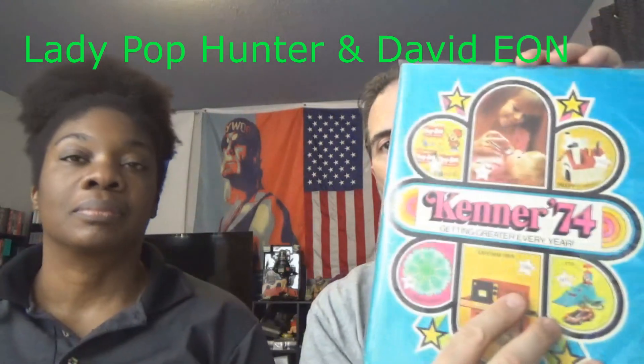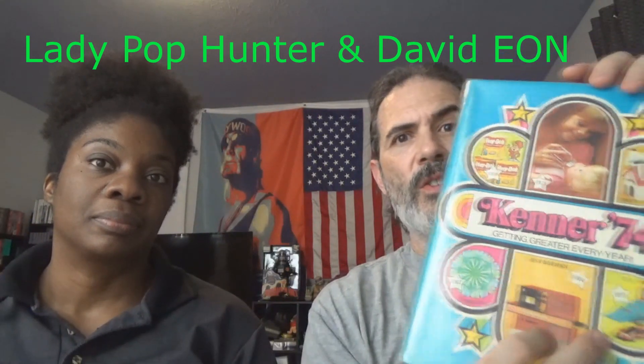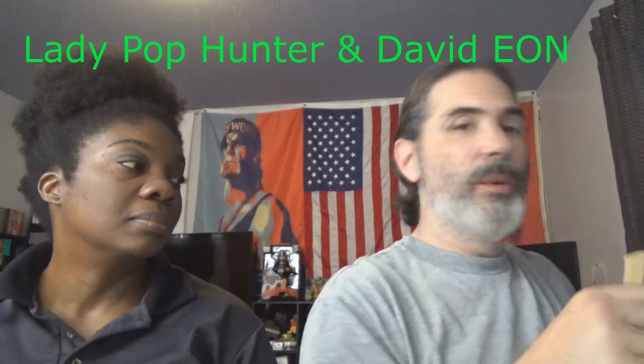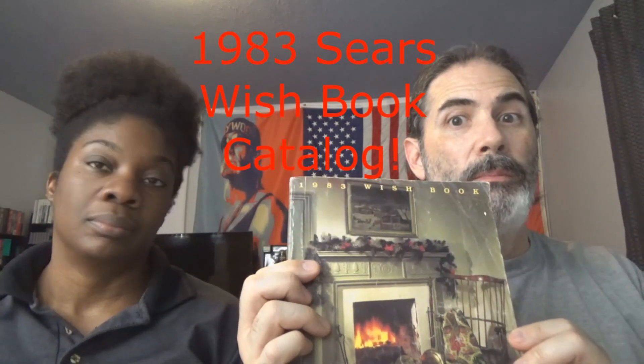I did put up the Kenner 1974 Toy Fair Catalog Complete Virtual Tour, which is actually being really well-received — people are enjoying that quite a bit. And I will be doing, probably going up Monday or Tuesday, the virtual tour of the 1983 Sears Wish Book.